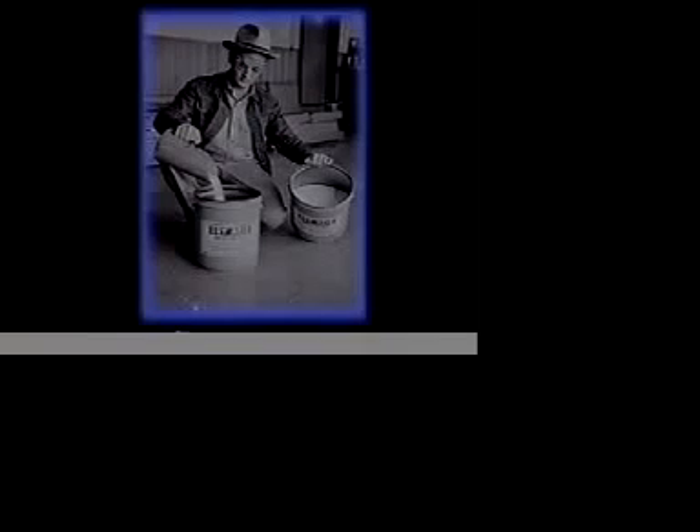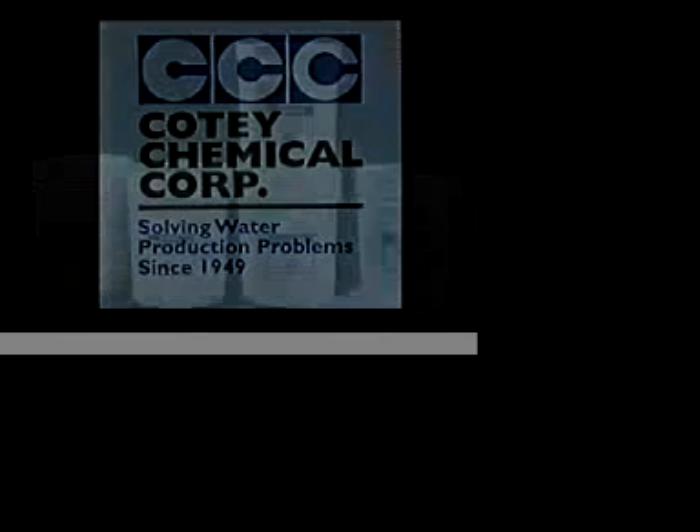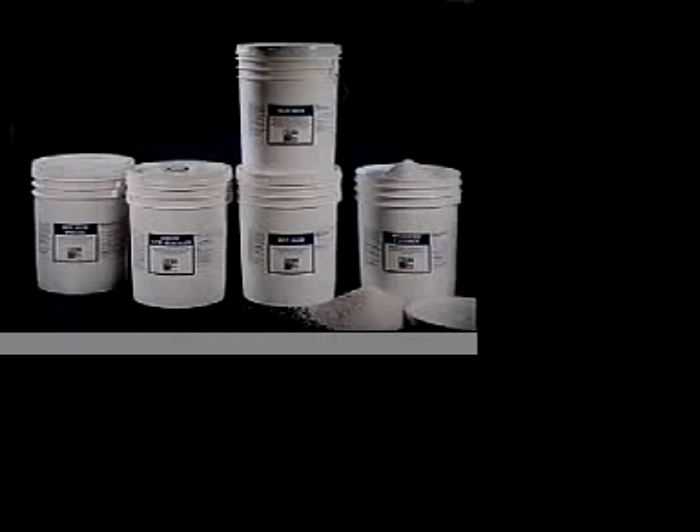For nearly 50 years, Cody Chemical has earned a reputation for product development and leadership in the water well industry. Cody Chemical Corporation produces a family of safe, easy-to-use products designed for agricultural, industrial, and municipal water wells.